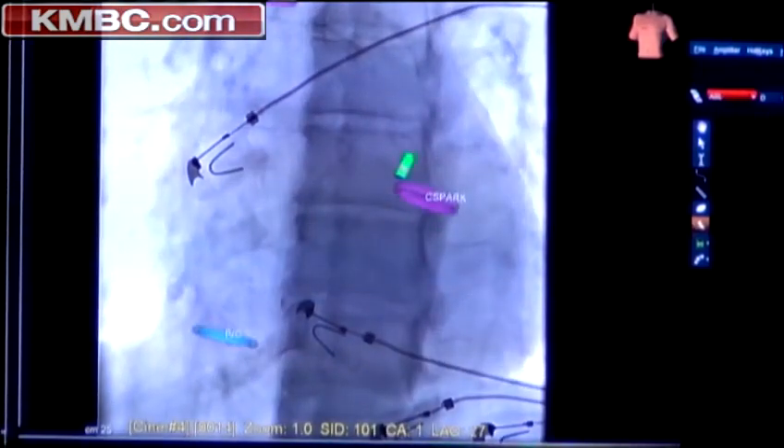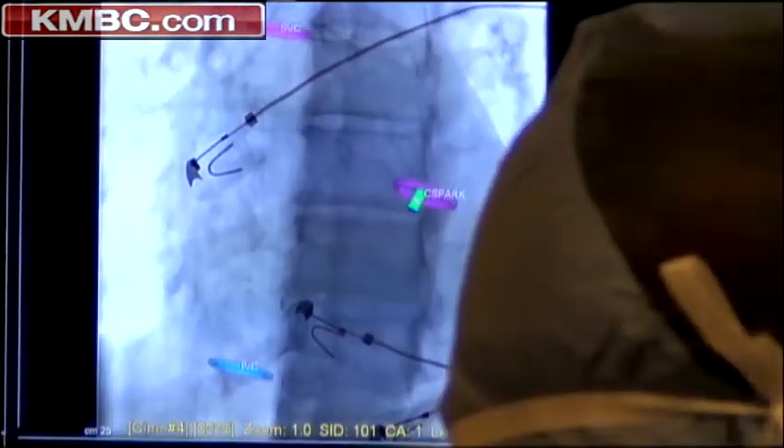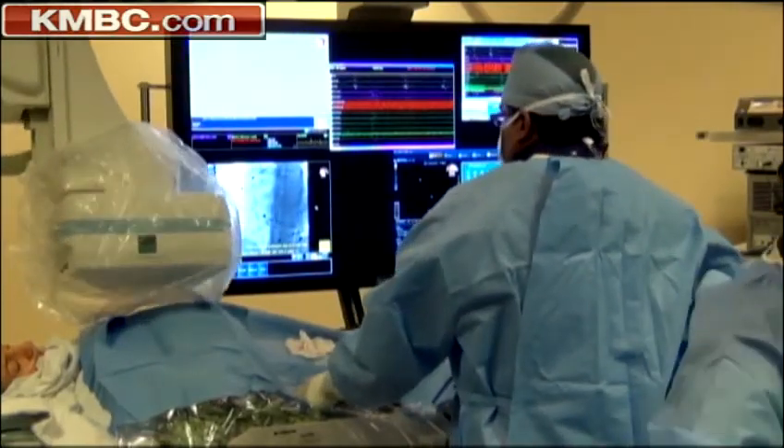In this video provided by the University of Kansas Hospital, you can see how this medical GPS allows surgeons to accurately perform various heart procedures with minimal use of x-rays, greatly reducing exposure to radiation.